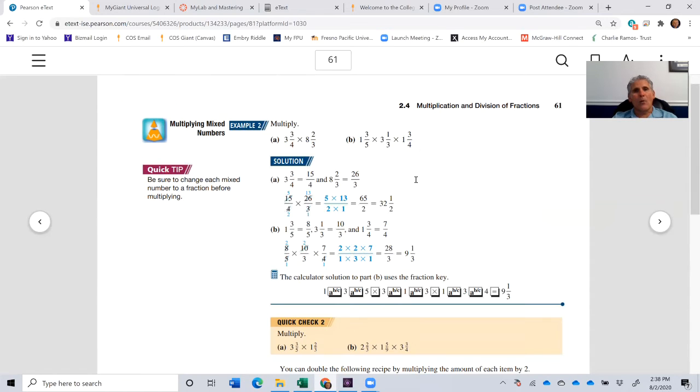Now, when we have a mixed number and we want to multiply two mixed numbers together — for example 3 and 3 quarters multiplied by 8 and 2 thirds — the easiest way to solve this is to convert each mixed number into an improper fraction. So 3 and 3 quarters: 4 times 3 is 12, plus 3 is 15. The numerator is 15 and we bring down the denominator, giving us 15 over 4.